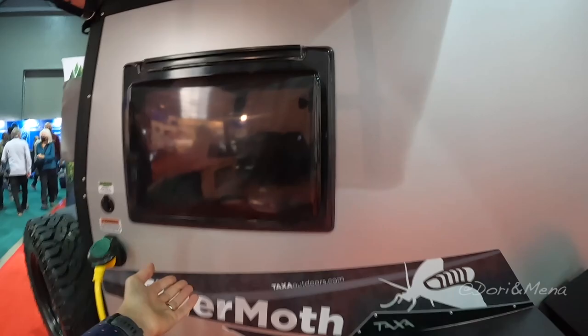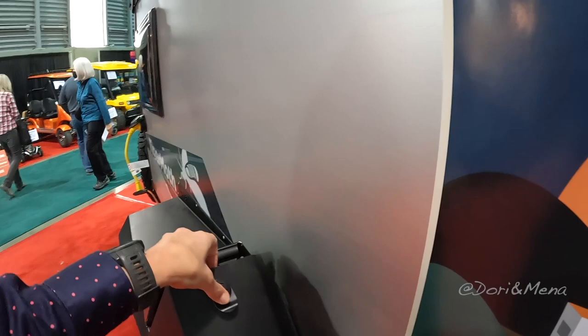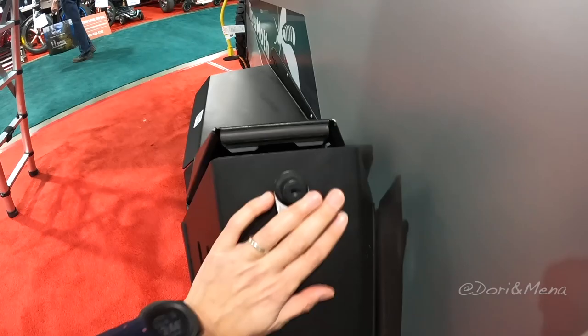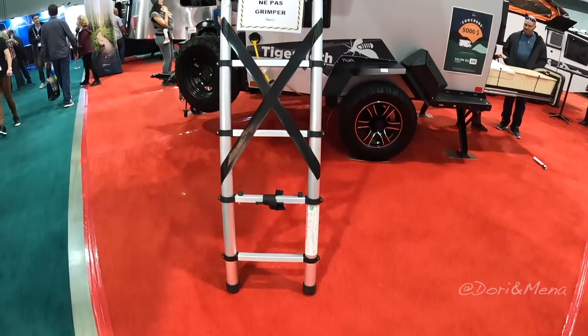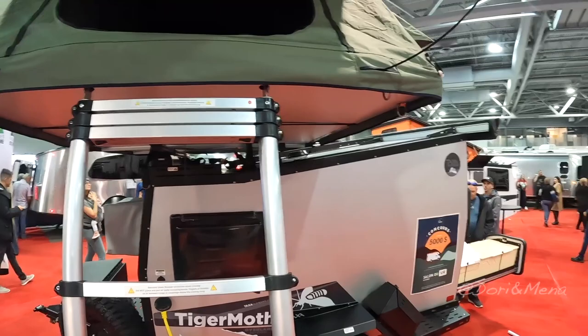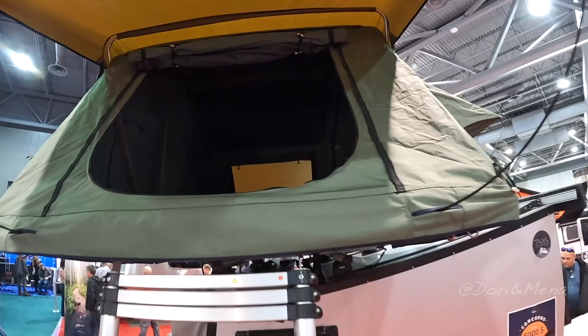There's another little compartment — I'm not sure what it's for — but it's cool to have those storage options. This is the ladder to get up to the tent. We can't climb it due to liability, so we'll just take a quick peek. It's two brands, which we all know is really great quality.